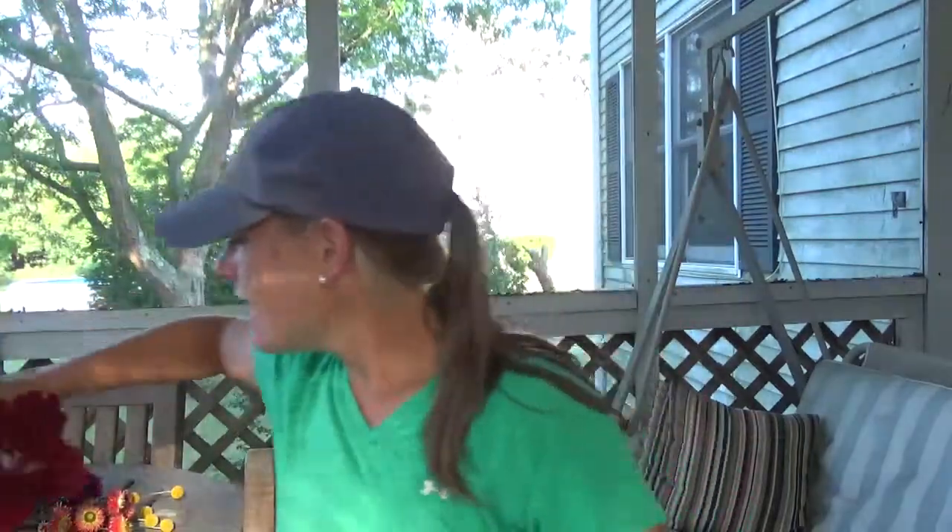My all-time favorite flower ever is Crespidia. These are so fun. I've been hoarding them — I think I've only put them in like three or four bouquets because I love them so. I might make some up tomorrow for some lucky people. Hang them, dry them, keep them forever. Gorgeous.